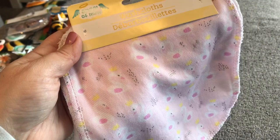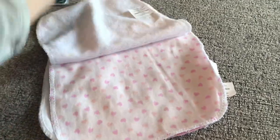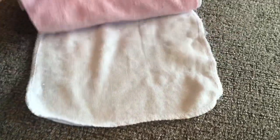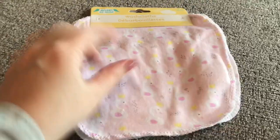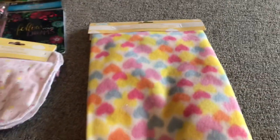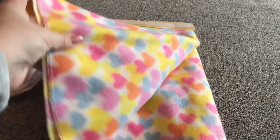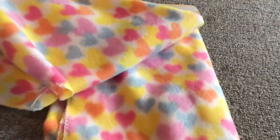Next I got these Angel of Mine washcloths — this is a four pack. You've got the swans, hearts, a plain pink, and a plain white. These are for the puppy dog — sometimes she gets some dried stuff in her eyes and needs to have that wiped out. I also got her this fleece baby blanket. She loves to burrow, and they have some new prints at Dollar Tree. I just really loved this one with all the bright spring summer type colors. These are decent size, really soft, and she likes them.